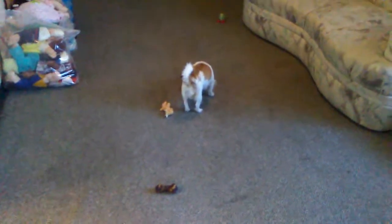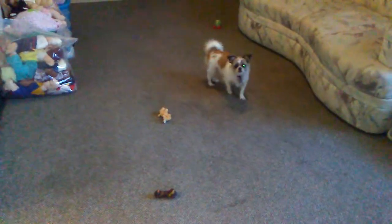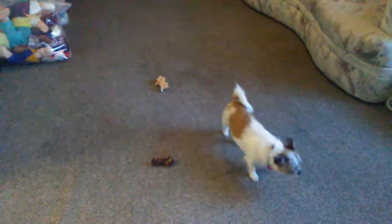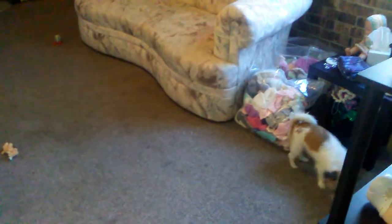I thought I'd share my update. I hope everybody's having a great day. As you can see, Maya's got her toys all over the floor — Maya, say hi to everybody! I'm gonna show them your toy. Hope everybody's having a great day, thanks for watching, and thank you for all the well wishes.